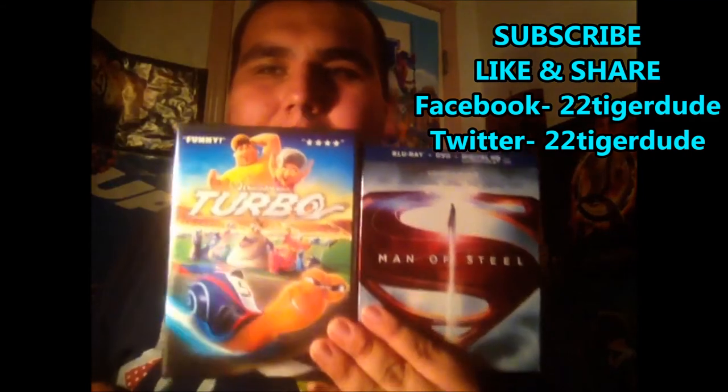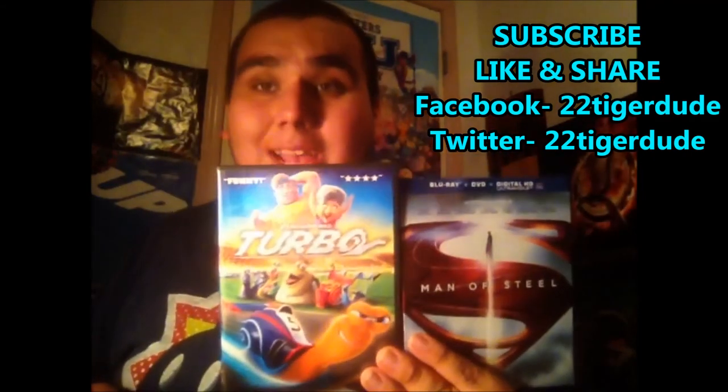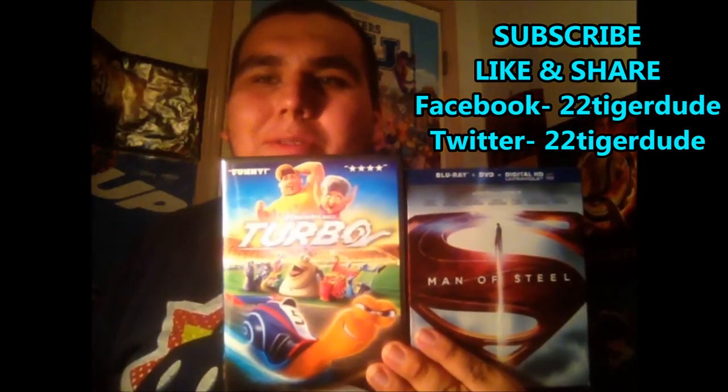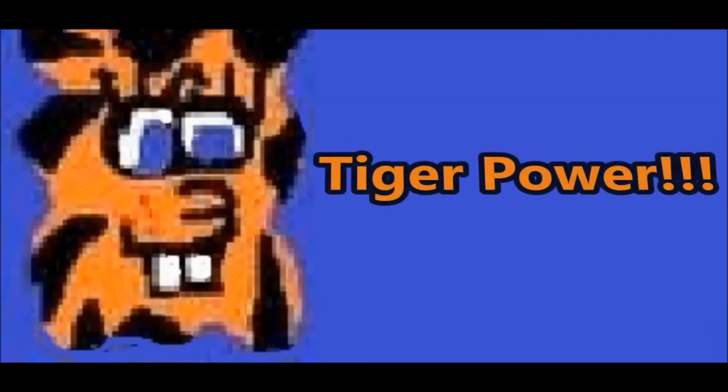Tell me your thoughts on Man of Steel and Turbo. Thanks for watching, you guys rock. I am 22TigerDude, and don't forget that I will always have... TIGER POWER!